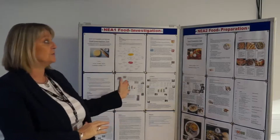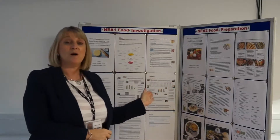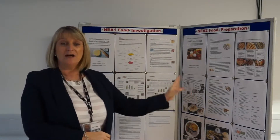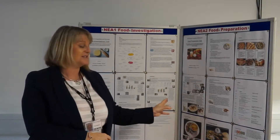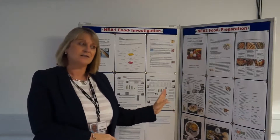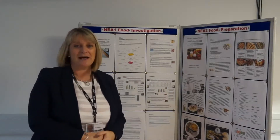Behind me you'll see two boards looking at NEA 1 and NEA 2. There is a lot of written work that goes with the tasks that we have to do for the NEA work, so just be prepared for that.